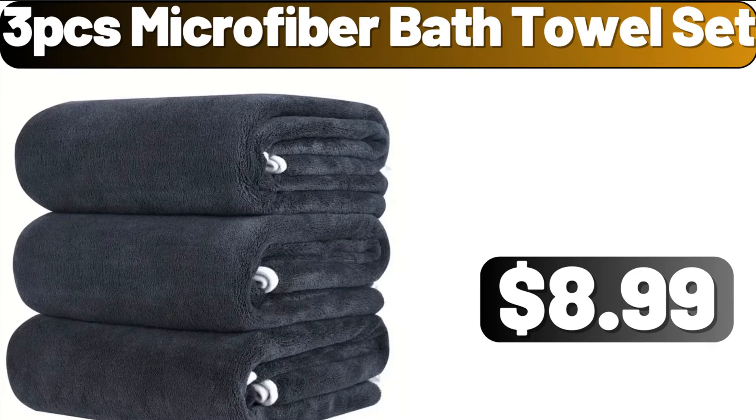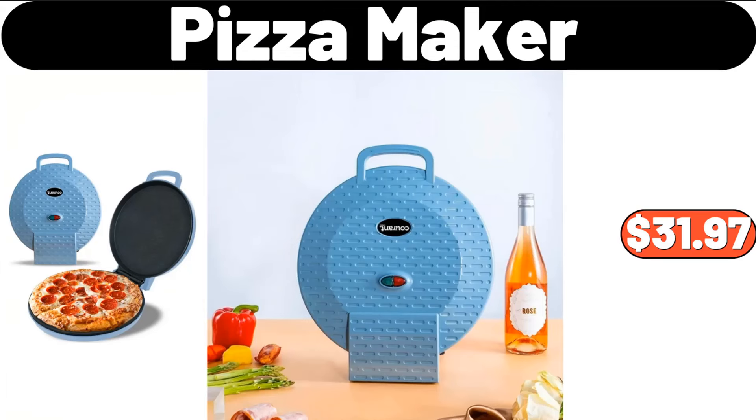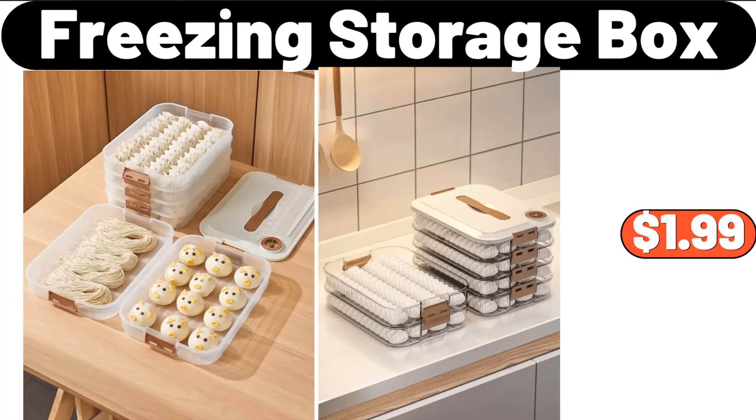3-PCS Microfiber Bath Towel Set, $8.99. Pizza Maker, $31.97. Freezing Storage Box, $1.99.